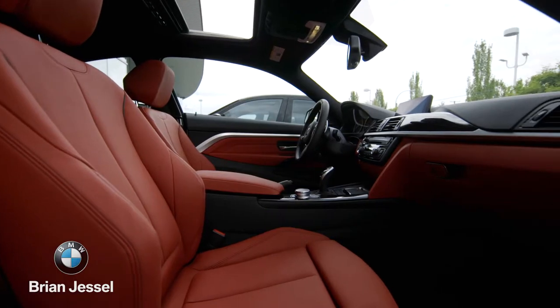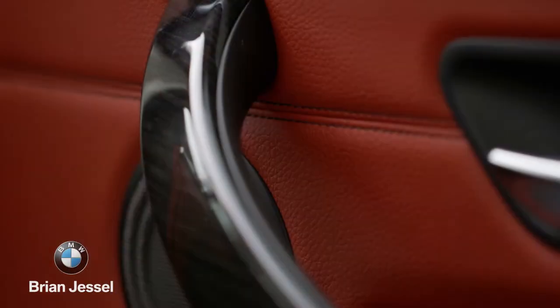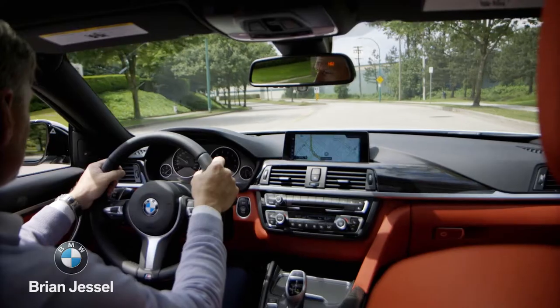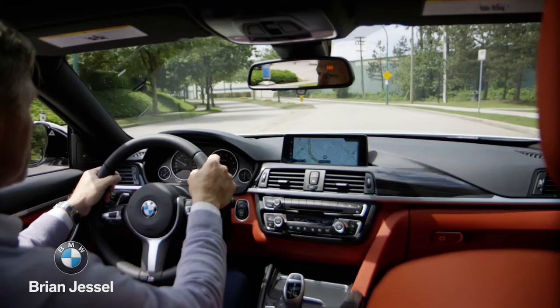The elegant interior equipment of the new BMW 4 Series Coupe features a wide array of sophisticated materials that are exquisitely finished. The standard equipped sport-leather multifunction steering wheel is the hub of the driver-oriented cockpit in the new 4 Series.